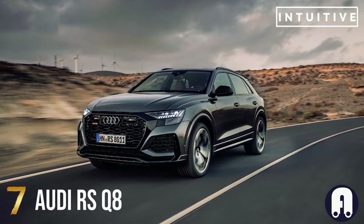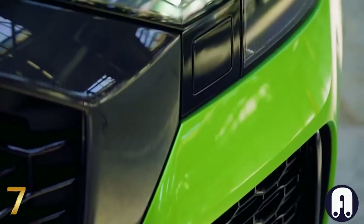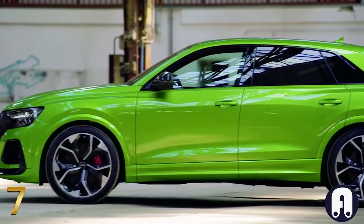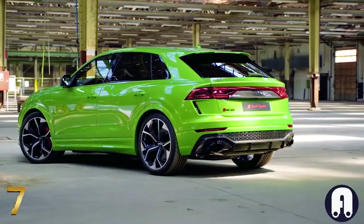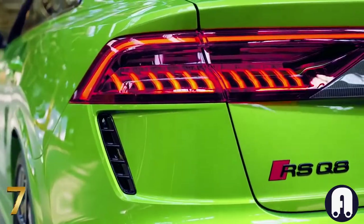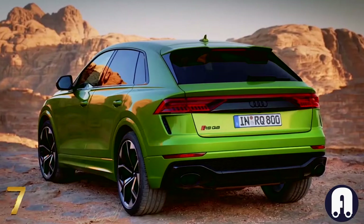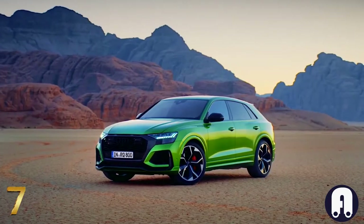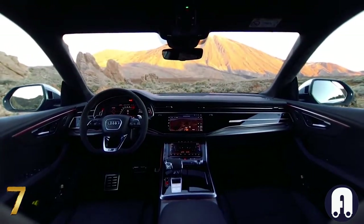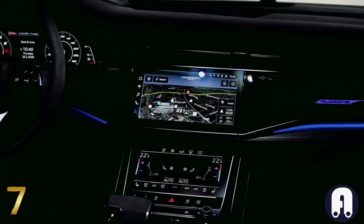Number 7: Audi RSQ8. The Audi RSQ8 is the top model in the Audi Q range, featuring an RS-specific radiator grille, huge wheels, and eye-catching color options — it is not for shrinking violets. In addition to breathtaking performance, this impressive vehicle offers the extraordinary elegance of a premium sedan combined with the flexibility and spacious feel of an SUV. The futuristic interior features flat surfaces covered in either glossy black or expansive touchscreens.